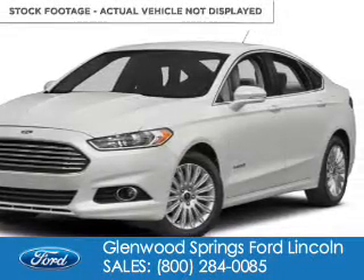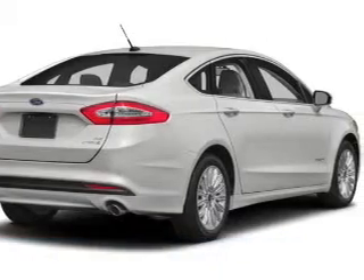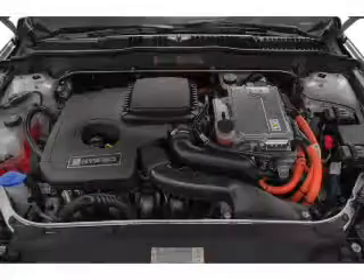2015 Ford Fusion Hybrid. It's powered by front-wheel drive, a 2-liter, 4-cylinder engine, and an automatic transmission.